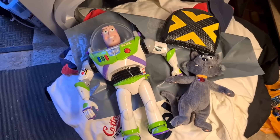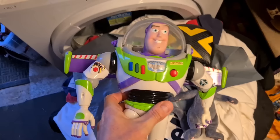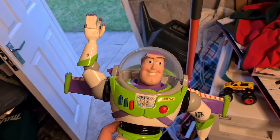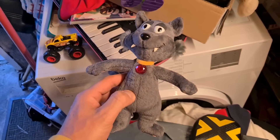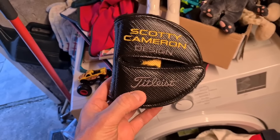Only three eBay sales over the weekend. Buzz Lightyear with the flashy wings — this is the karate chop version, he went for £15. Salem the Cat Officer from Sabrina the Teenage Witch — paid 50 pence for that one, he's gone for £11. And then the Scotty Cameron putter head cover went for £45.